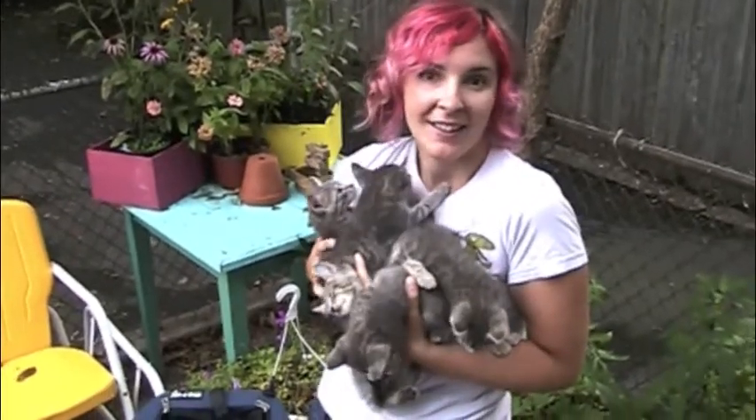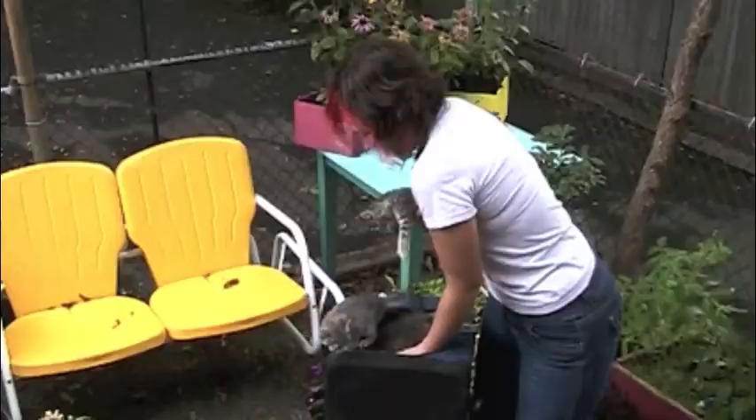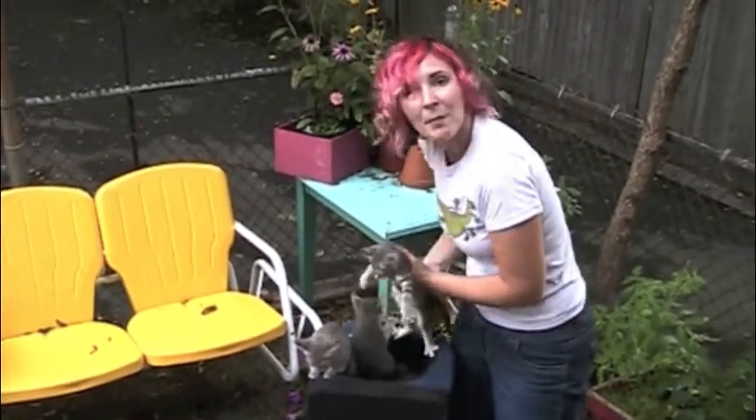Just plop your cat in the crate like this. In there. No — it's like whack-a-mole.